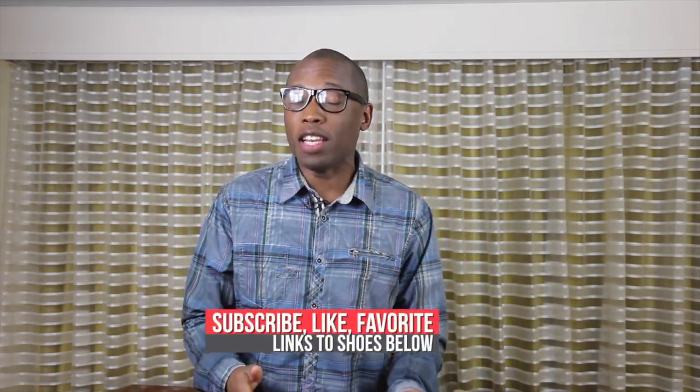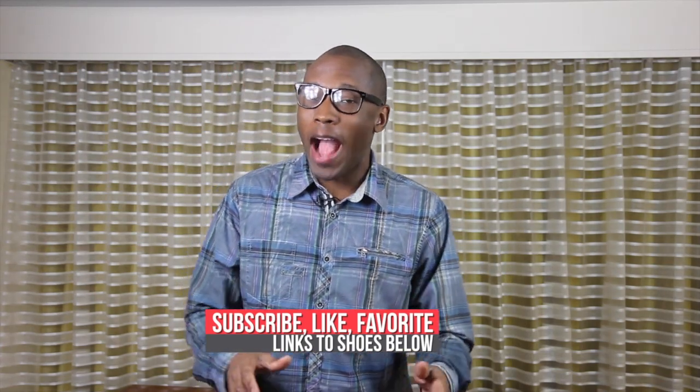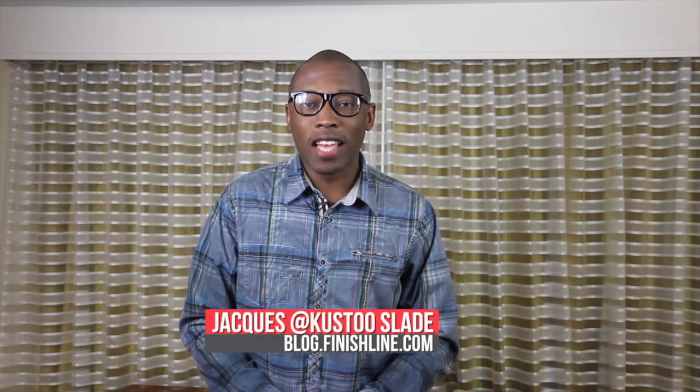Heat check — lots of good stuff on the radar this week. Be sure to click the links below because it'll take you directly to the shoes. Make sure you hit that subscribe button and hit that like button if you like what you see. I am your host, Jacques Slade. This is the Heat Check presented by Finish Line, and as always, I appreciate you. I'll see you soon. Peace.